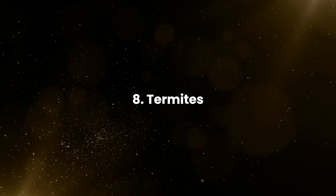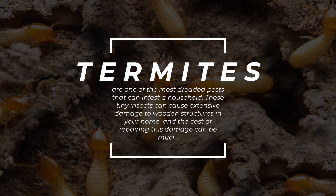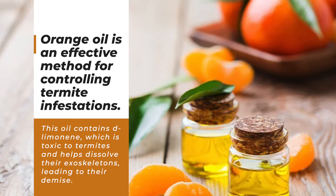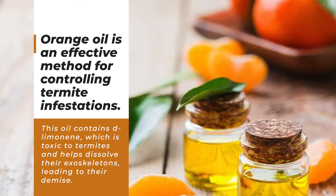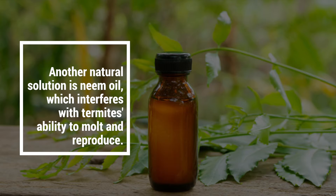Eight: Termites. Termites are one of the most dreaded pests that can infest a household. These tiny insects can cause extensive damage to wooden structures in your home, and the cost of repairing this damage can be significant. Fortunately, you can repel them without harsh chemicals. Orange oil is an effective method for controlling termite infestations — it contains limonene, which is toxic to termites and helps dissolve their exoskeletons, leading to their demise. Another natural solution is neem oil, which interferes with termites' ability to molt and reproduce.